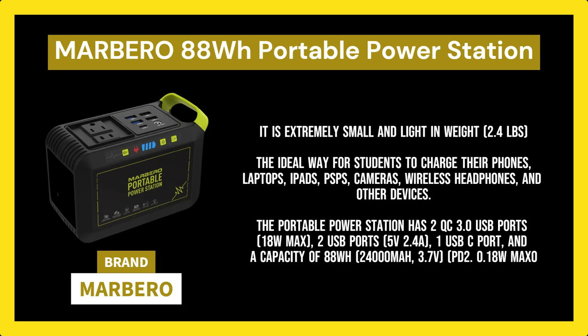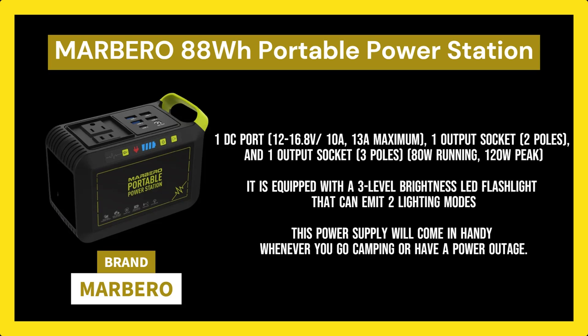The portable power station has two QC 3.0 USB ports (18W max), two USB ports (5V/2.4A), one USB-C port, and a capacity of 88WH / 24,000 mAh / 3.7V, PD 2.0 18W max, one DC port (12–16.8V / 10A, 13A maximum), one two-pole output socket, and one three-pole output socket running at 80W with a 120W peak.